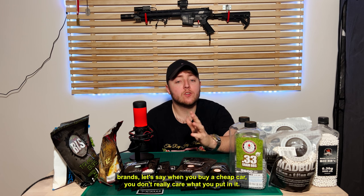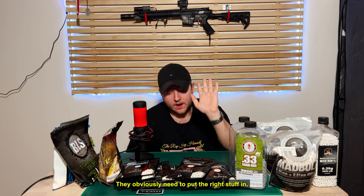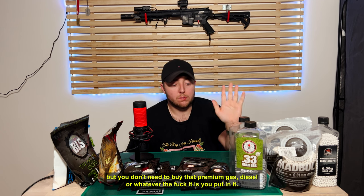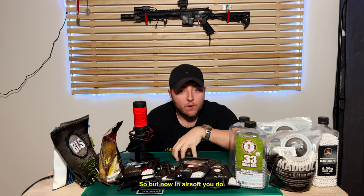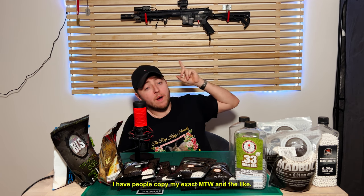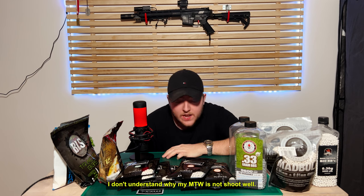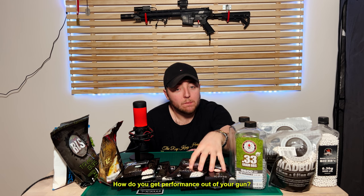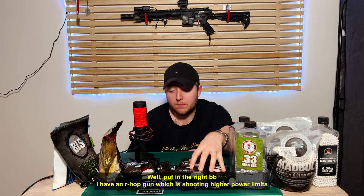It's like when you buy a cheap car, you don't really care what you put in it — you don't need to buy premium gas. But in airsoft, you do. You can have the best gun in the world. I have people who copy my exact MTW and they're like, 'I don't understand why my MTW is just not shooting well.' Well, you need to put in the right fuel. How do you get performance out of your gun? Put in the right BBs.